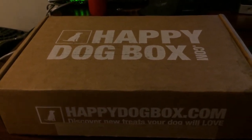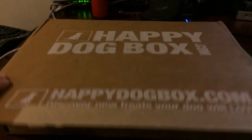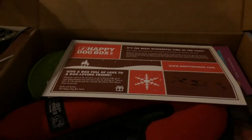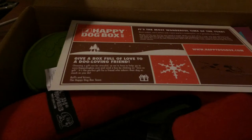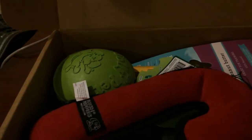Let's take a look at the Happy Dog Box. Before I go any further, I wanted to let you guys know this was the box from December, so that you don't go 'am I going to get Christmas toys?' Because no, you're going to get one that fits for the month you're getting the box. First we have our card that talks about all the different treats.